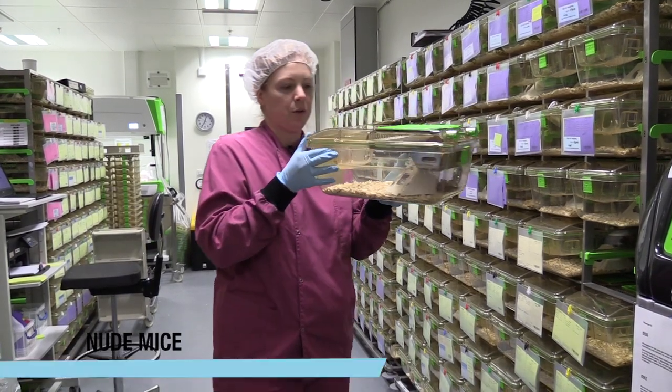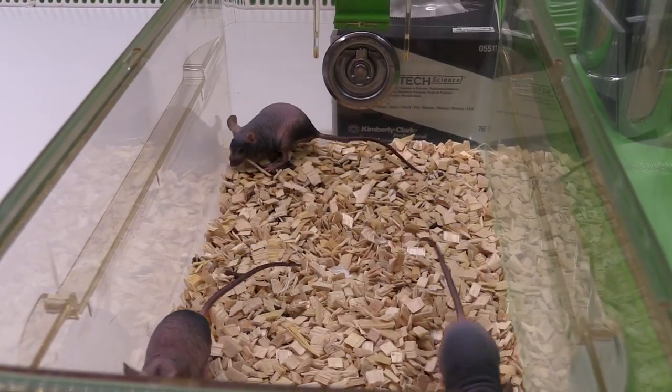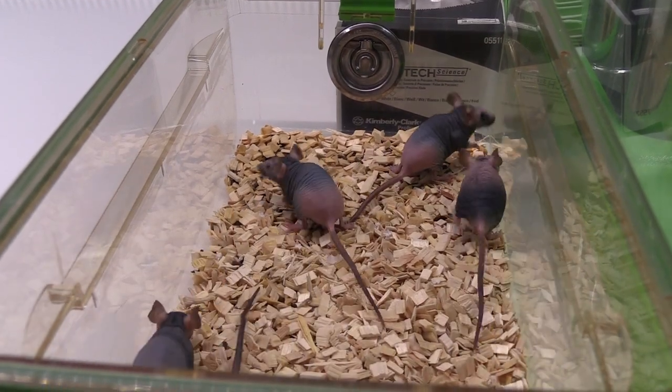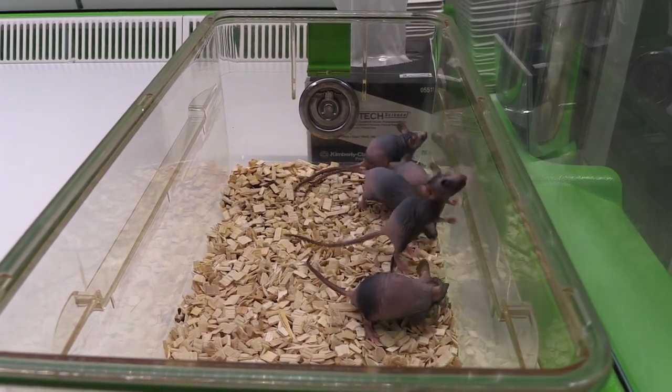These are our nude mice. These mice are immunocompromised. Nude mice are used a lot of the time for tumour experiments because they have no immune system, so the tumours are allowed to grow subcutaneously and then we can measure them. It's easier to see on nude mice than on furry mice.